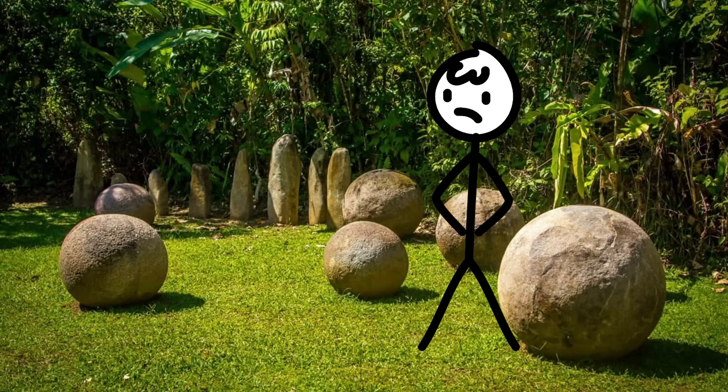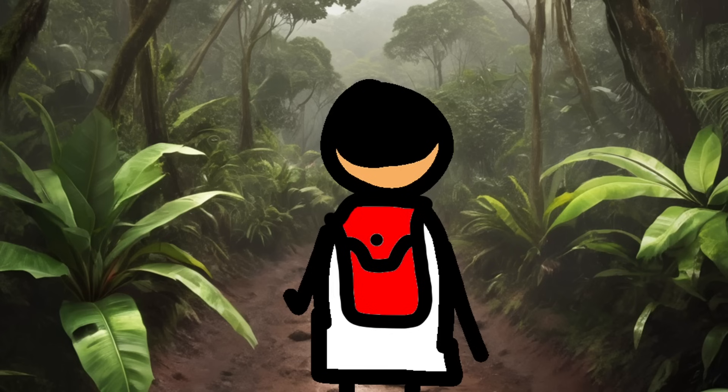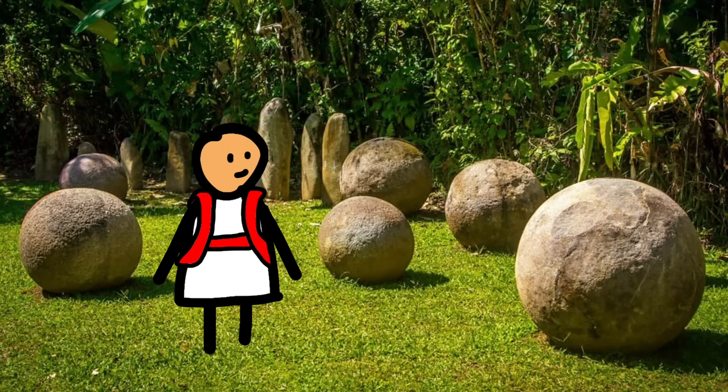The mysterious stone spheres of Costa Rica — those enigmatic orbs that have perplexed archaeologists, tourists, and conspiracy theorists alike. Imagine strolling through the lush jungles of Costa Rica, dodging venomous snakes and swatting away mosquitoes the size of small helicopters. Suddenly, you stumble upon a massive stone sphere. It's like Mother Nature decided to play cosmic marbles and left her collection scattered across the landscape. You scratch your head.